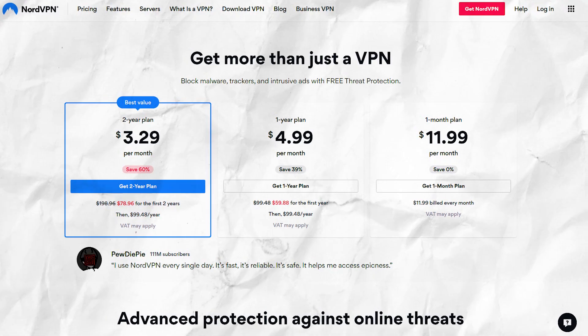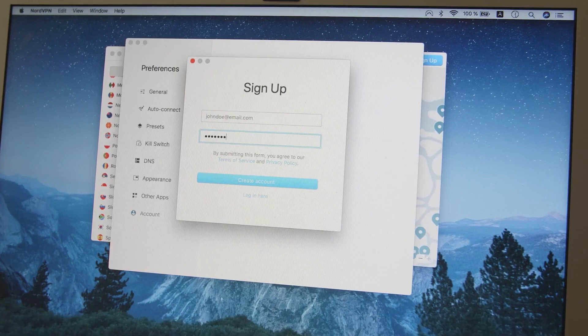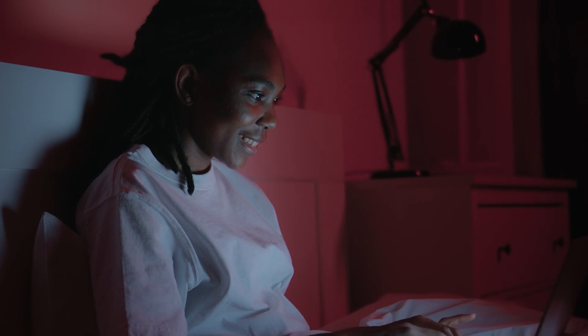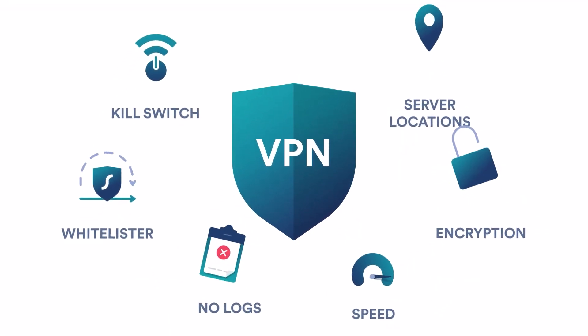If you want to give NordVPN a try, don't forget to click on the special link in the description below to save a lot of money when signing up. Thank you for watching our NordVPN review. If you liked this video, please tap the subscribe button and like this video. We'll be back next week with another great video on VPNs and cybersecurity.